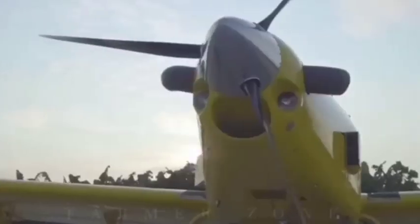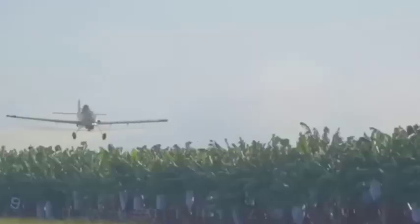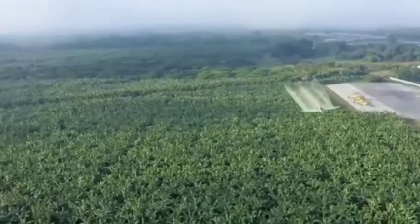Smart slicers: Once peeled, the bananas move to slicers that use precision cutting technology to create uniform, thin banana slices. These slicers can be adjusted for different chip thicknesses, depending on the product requirement.